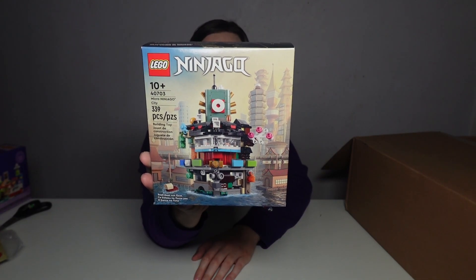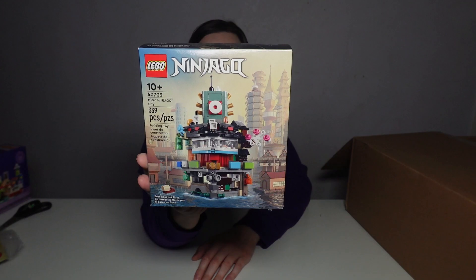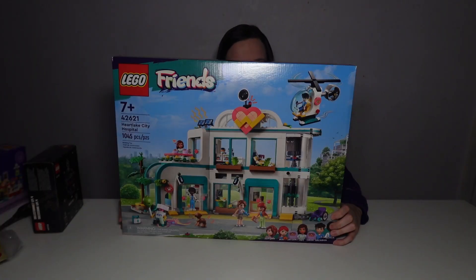Straying away from the space theme for a moment, we've got LEGO Micro Ninjago City, set number 40703. And lastly from this LEGO package, we have LEGO Friends Heart Lake City Hospital, set number 42621.